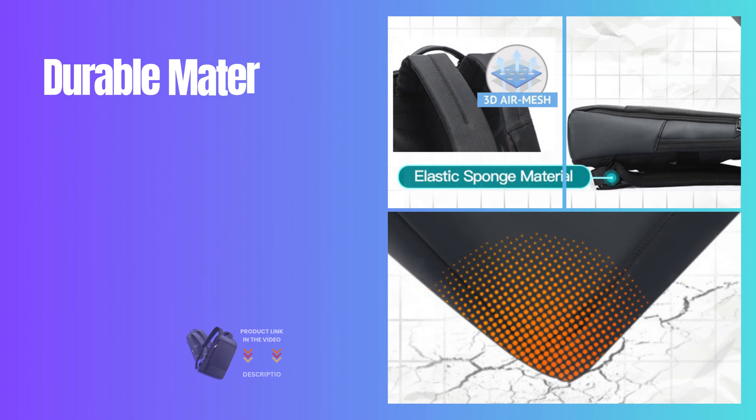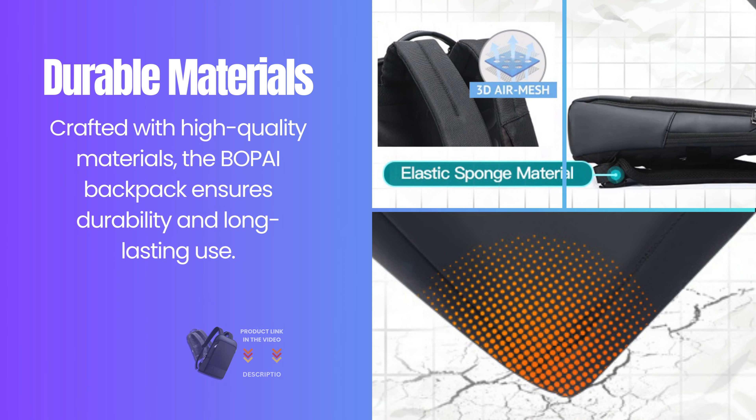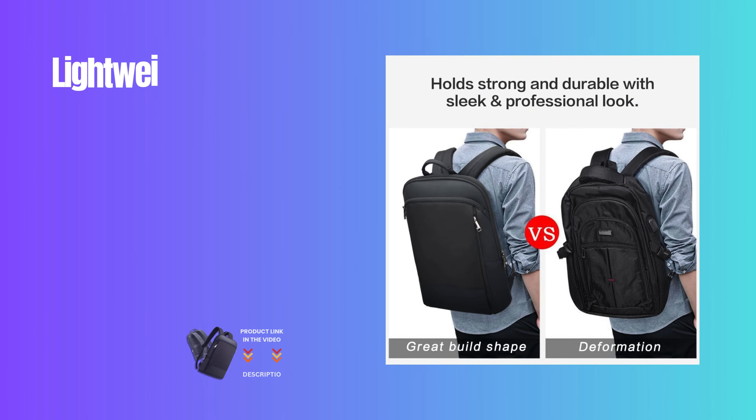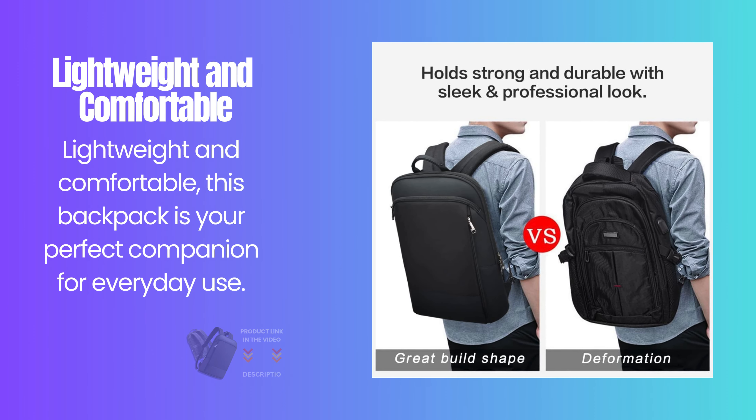Crafted with high-quality materials, the Boupé backpack ensures durability and long-lasting use. Lightweight and comfortable, this backpack is your perfect companion for everyday use.